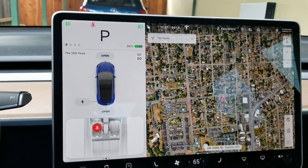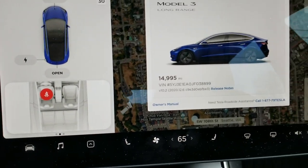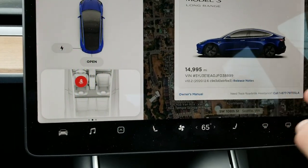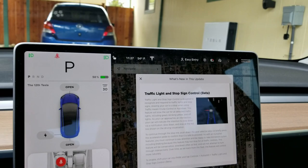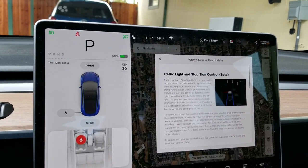I just got a new update from Tesla — this is version 2020.12.6, which adds traffic light and stop sign control. It's a beta version, so let's go out and test it out.